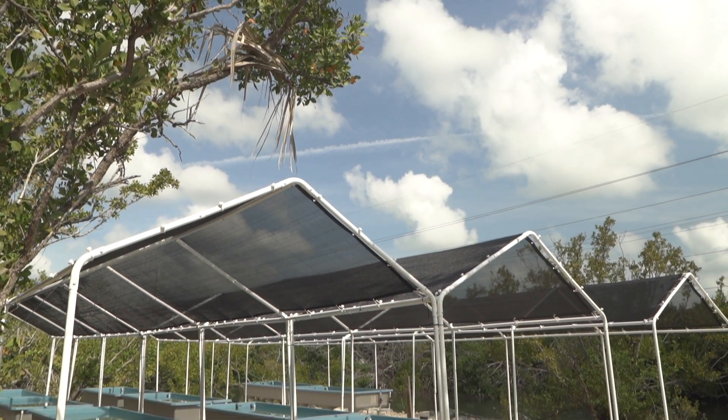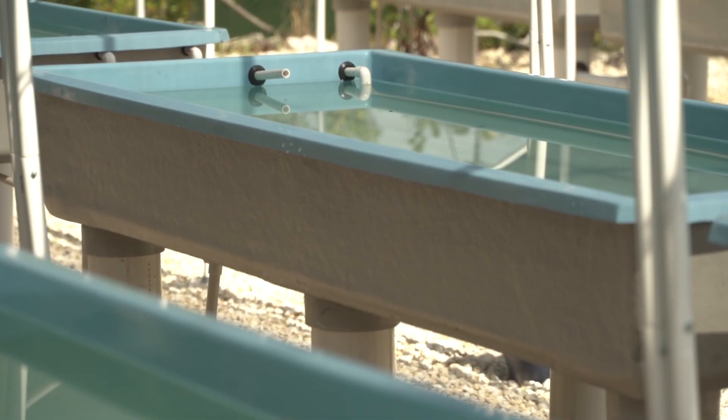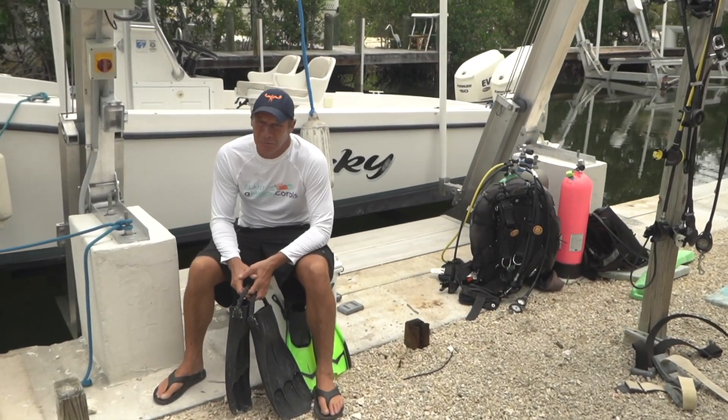That's phenomenal. That's a lot of life for the ocean to be created right here. It's one thing to hear about this, but it's another to actually go out and experience the reef up close and personal.